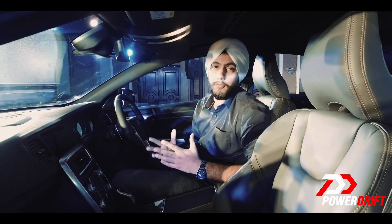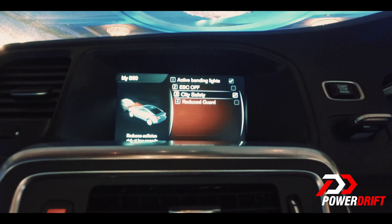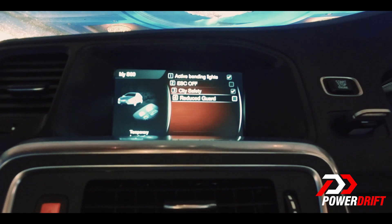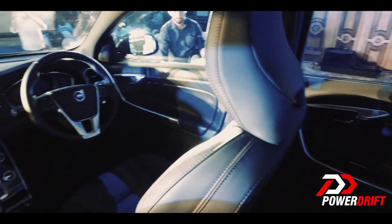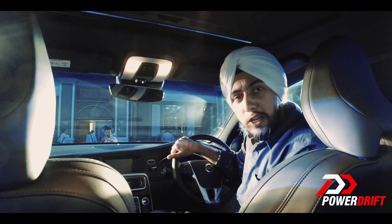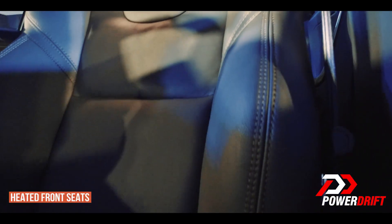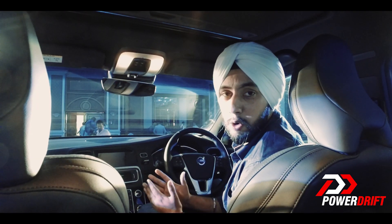This is a Volvo and it's known for its safety, so needless to say this is packed to the brim with safety features — right from the WHIPLASH protection system to the two-step airbags and more. Before I step out of the car to talk about the exterior, I really have to give a special mention to these seats. They're so well contoured and the bolstering is so aggressive that you pretty much feel like you're sitting in your home sofa.